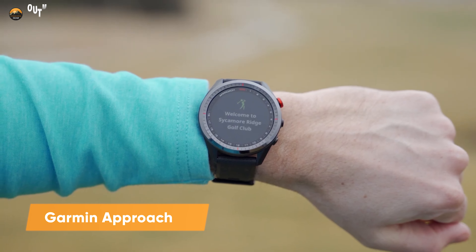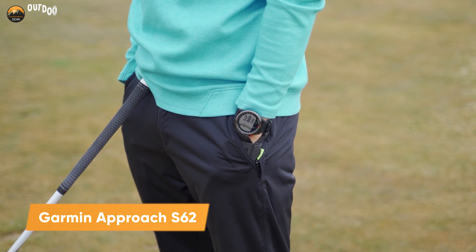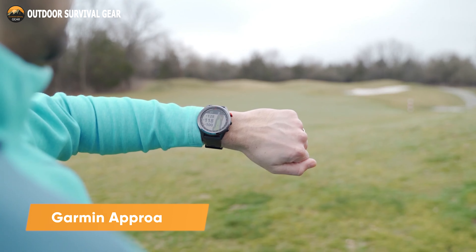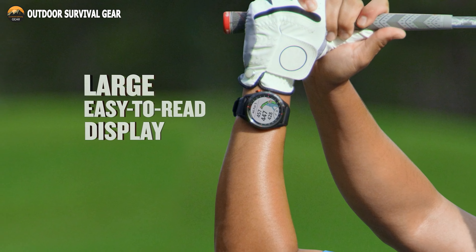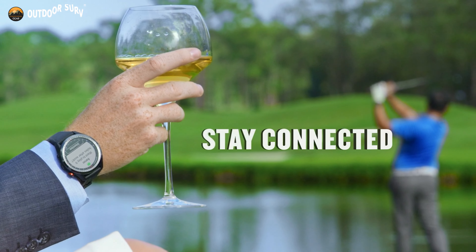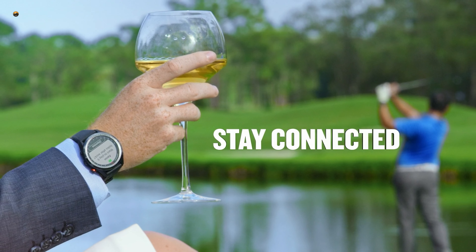Meet the Garmin Approach S62, a high-end golf watch that will never let you down when you play. It features a large 1.3-inch easy-to-read color touch screen display, with a scratch-resistant ceramic bezel and interchangeable quick-fit bands.